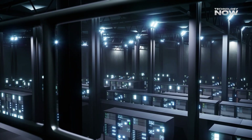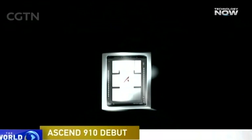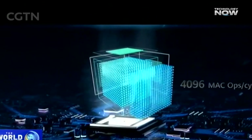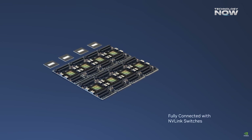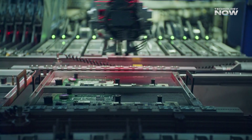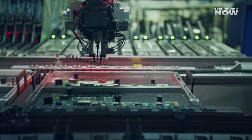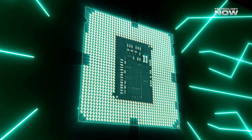Looking at power efficiency, the Ascend 910C offers around 800 FP16 teraflops — at 600 watts, that provides roughly 1.33 teraflops per watt. Nvidia's H100 can deliver up to 3,958 teraflops with sparsity enabled at 700 watts, working out to around 5.65 teraflops per watt. This shows that although the 910C draws less power in absolute terms, it still lags significantly in raw performance efficiency — it delivers less compute power per watt in return.